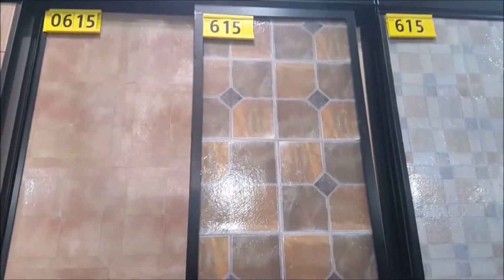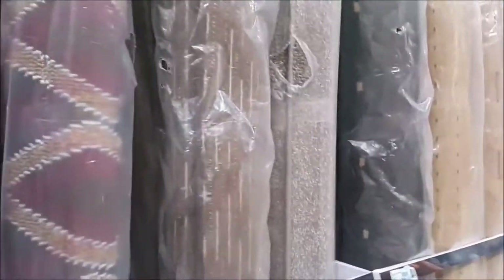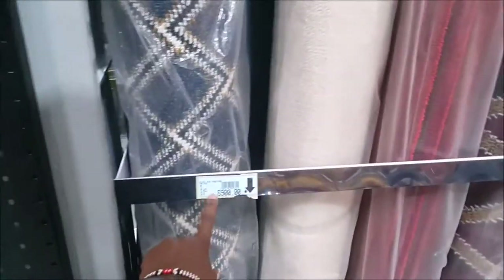Then we have the peel and stick tile. If you watch DIY projects, you've seen such kind of stuff. They have some pretty decent ones. I like this one — that's trendy. Then carpet tiles as well. Then carpets.